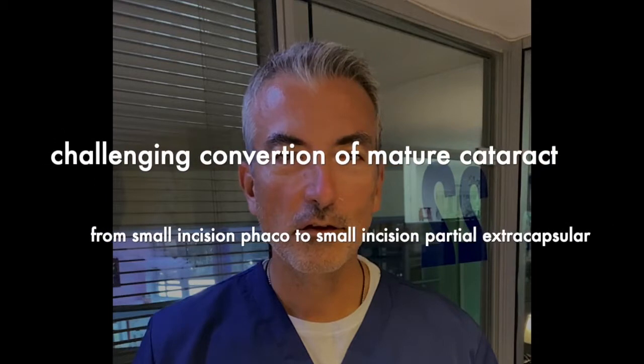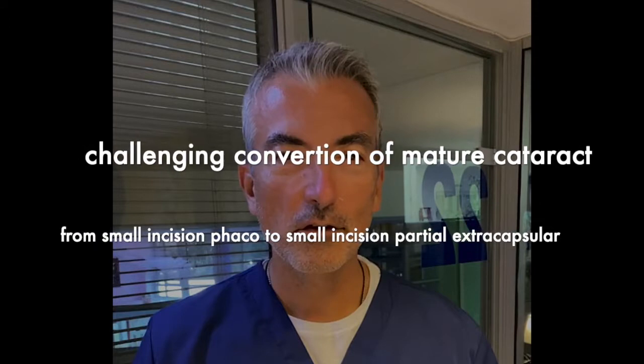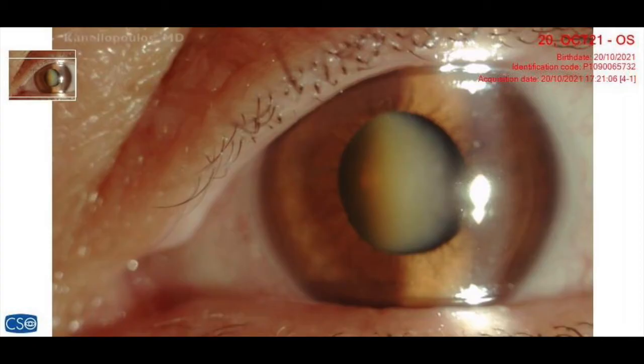Hi, this is John Kalimopoulos from our office here in Athens, Greece, the Laser Vision Ambulatory Surgery Center, clinical professor of ophthalmology at NYU Medical School in New York City, New York. Here's yesterday's case.